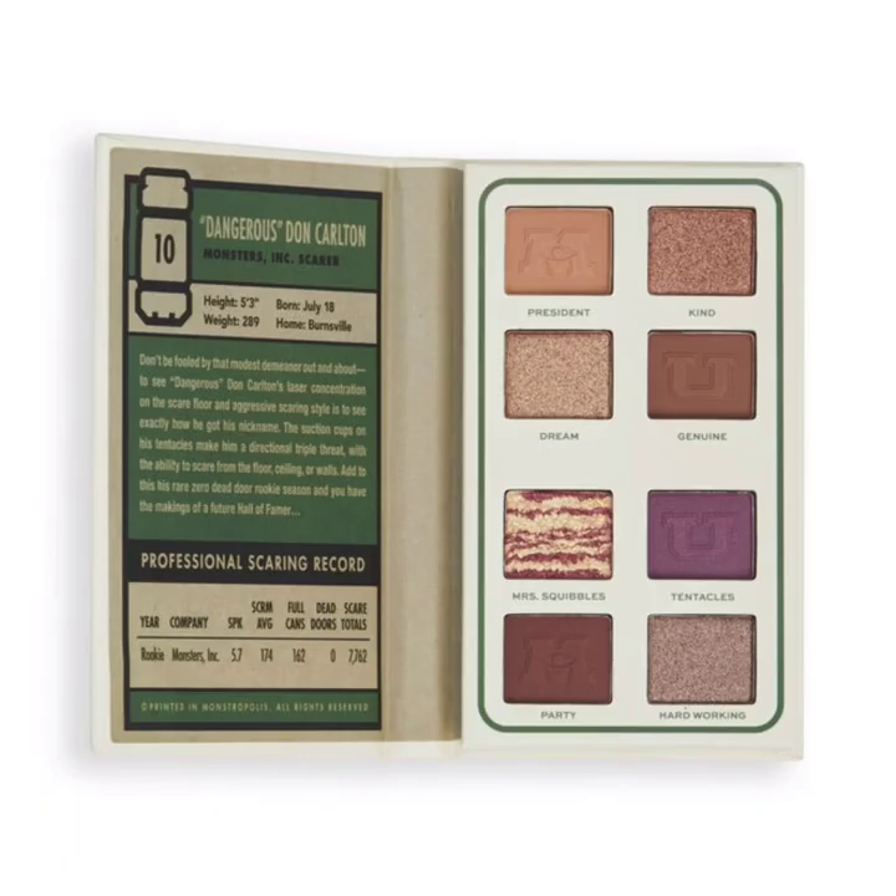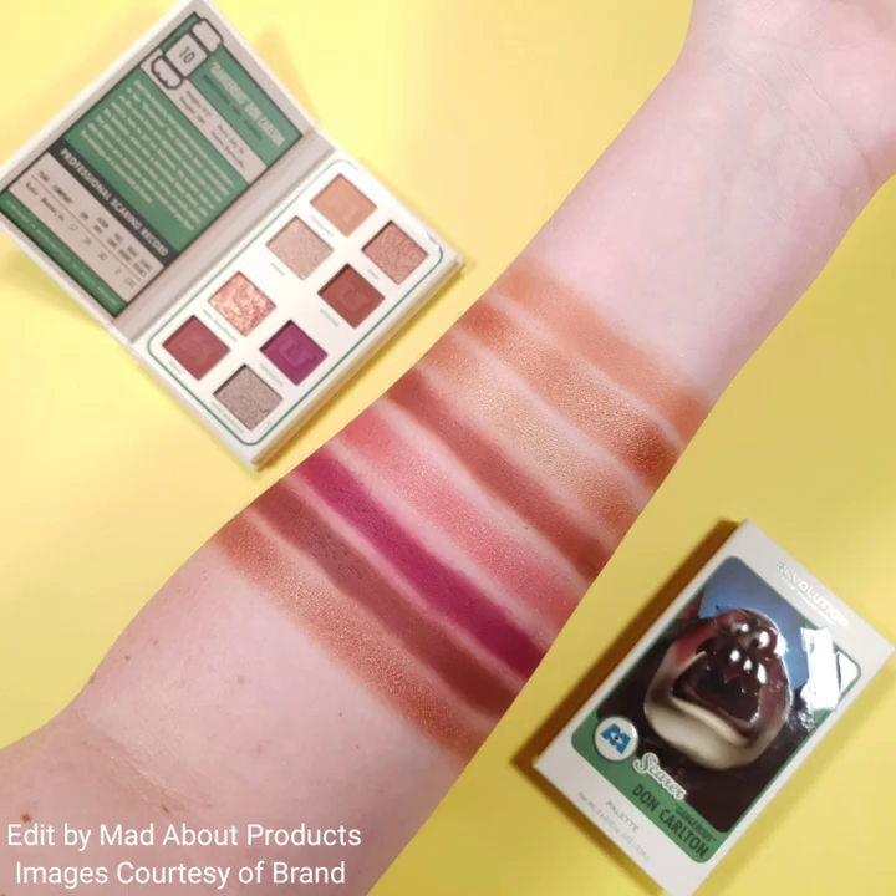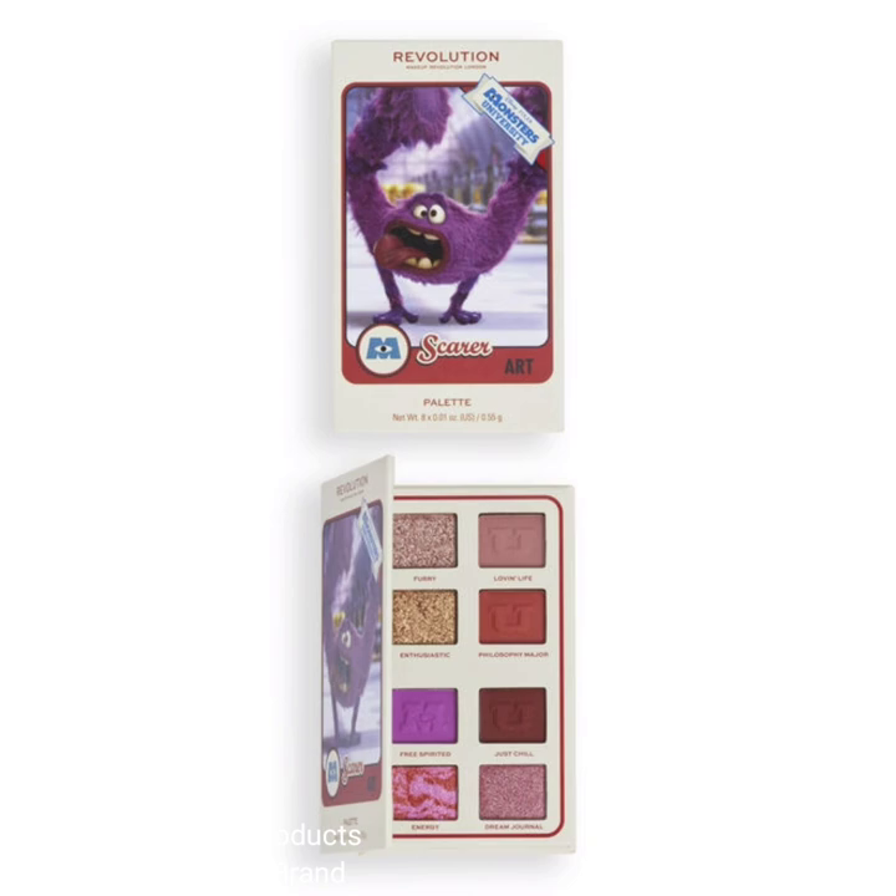These sophisticated shades are sure to level up your look. The price of each palette is $9, and the palette names are Randall, Don Carlton, Mike, Sully, and Art Scare palette.